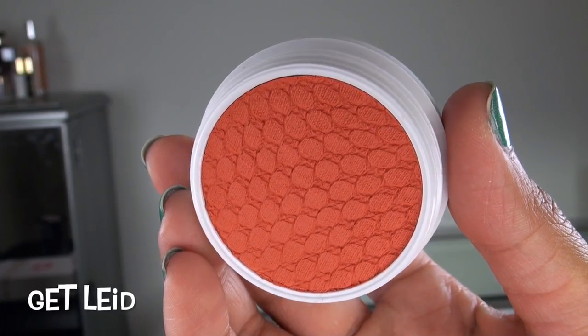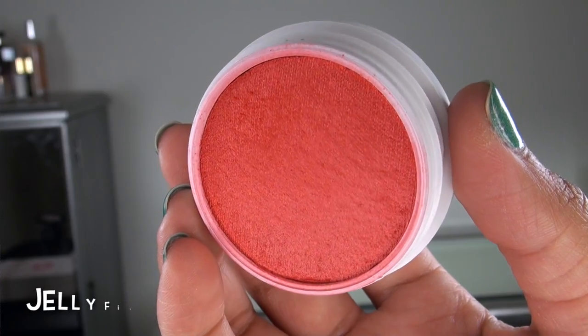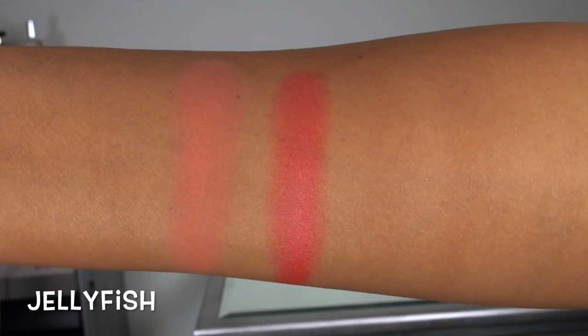ColourPop also released two new shades of their original Super Shock Cheeks blushes. The first shade is called Get Laid, which is a matte finish, really pretty, kind of mid-tone corally pink. The next shade is called Jellyfish, and this is a pearlized finish — it is a super, super pigmented reddish coral color. This pearlized finish is very reminiscent of the Super Shock Cheek Pearlized Highlighters. So this formula is a little bit more slippery and oily, and doesn't dry down as nicely. But I actually don't mind this color because it still delivers such a nice, opaque pop of pigmentation on the cheeks. This is actually the blush I'm wearing on my cheeks right now, and I think it just looks so beautiful — it gives you such a nice, healthy flush.